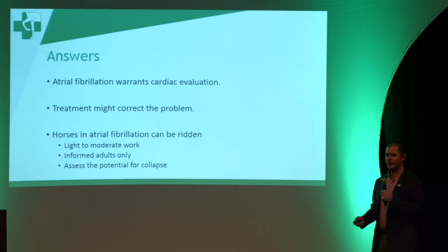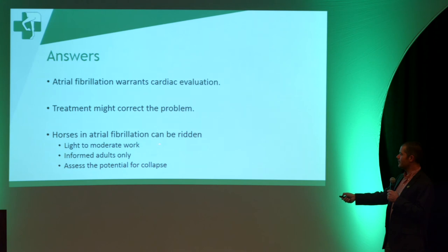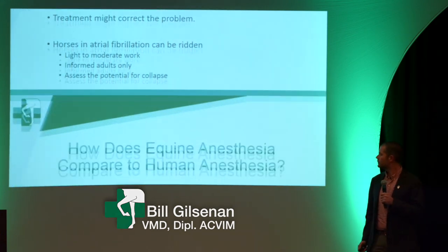So to summarize: if your horse is in atrial fibrillation and it's a horse that you ride, that really warrants a cardiac evaluation. Treatment might correct the problem if you get enough information. But horses that remain in atrial fibrillation can be ridden — light to moderate work only, informed adults only — and they should be assessed for the potential for collapse. Thank you.